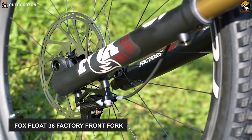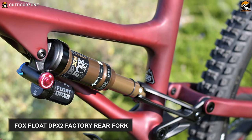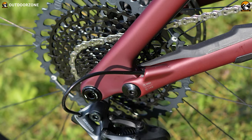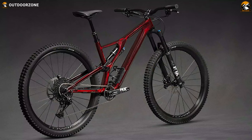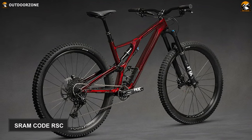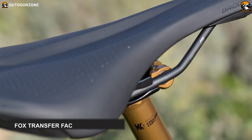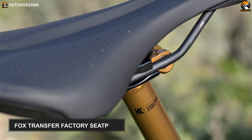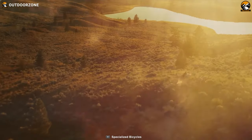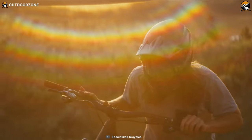Its Fox Float 36 Factory front fork along with Fox Float DPX2 Factory rear shock makes riding exceed your expectations. For climbing ease, it comes with a 12-speed SRAM X01 shifting system. Additionally, this trail riding masterpiece boasts SRAM Code RSC brakes so that you can stop on point even if you miscalculate any of the tricky turns. Its convenient Fox Transfer Factory seatpost makes seat adjustment fun. All in all, if you're the kind of shredder who lives for going fast to catch air, the Specialized Stumpjumper Evo is an industry favorite designed to hit the trails.